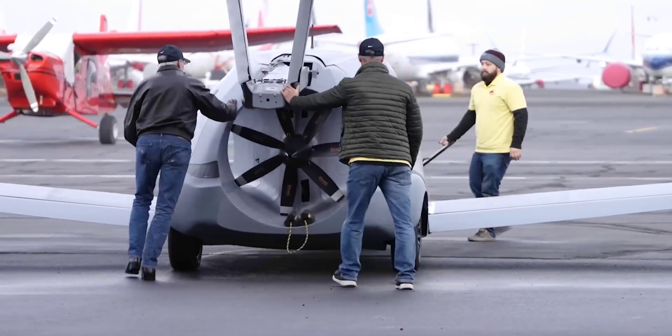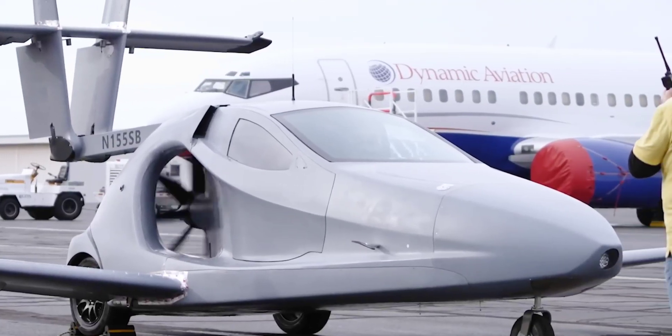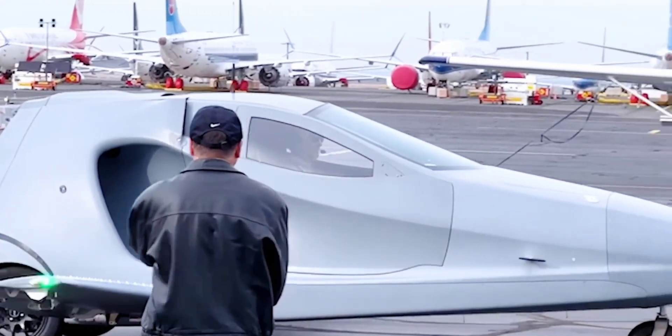It was just a year ago that the Switchblade flying car made its first actual flight, moving one step closer to real-world usage. Based on what was learned in the course of that flight, its makers have now unveiled the design for the production version of the vehicle.